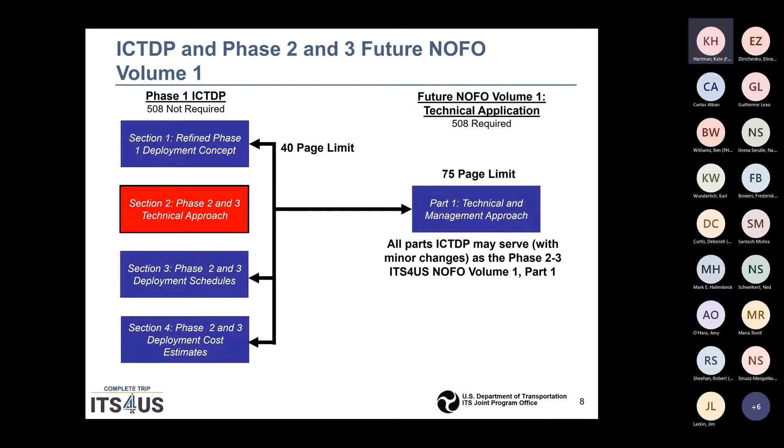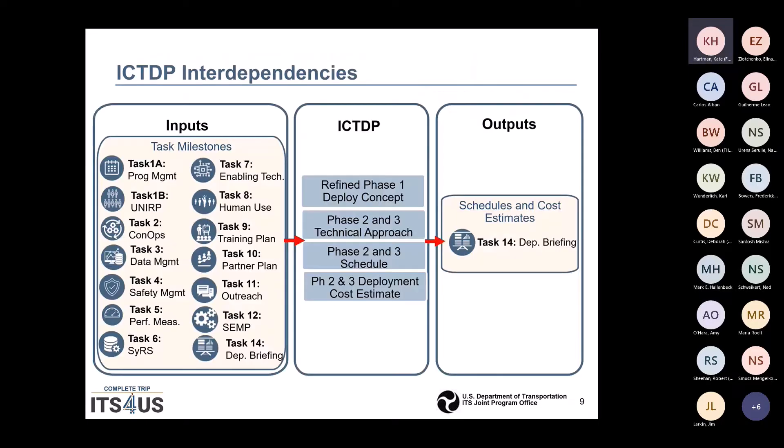When you submit the final technical application, it will need to be 508 compliant. Everything you have worked on so far folds into the ICTDP. The outcome of the actual plan that you submit will be used to do the deployment briefing as Task 14.